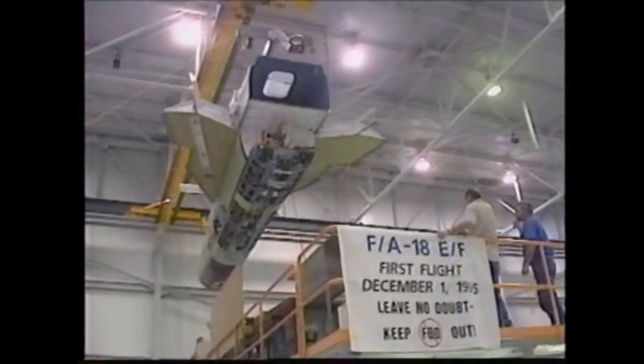While the F/A-18E/F program is moving along very smoothly, on schedule, on cost, and underweight, there's a bump in the road ahead. Mike Sears explains. This program, unlike previous programs, stops building airplanes after the first 10 test articles — seven of which fly and three of which are for ground tests — and there are 22 to 24 months between delivery of that 10th one and delivery of the first production airplane.